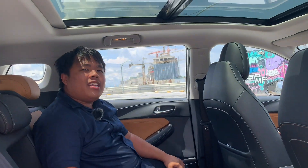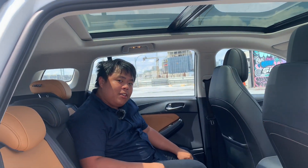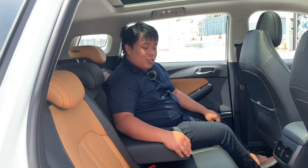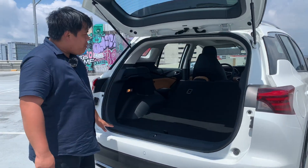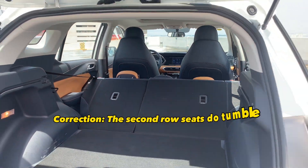For P1,160,000, you sure get a lot of room in the back of the GS4. You get lots of toys like this electric moonroof — you don't even get that in the top-of-the-line Vios. There's also a rear air conditioning vent and a center armrest with cup holders, so sitting three in the back is actually quite nice. And because this is a compact crossover, you get huge amounts of room to carry all sorts of things, though I wish the second-row seat folded flat.